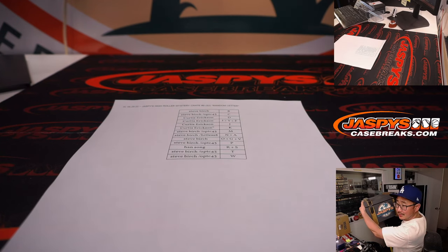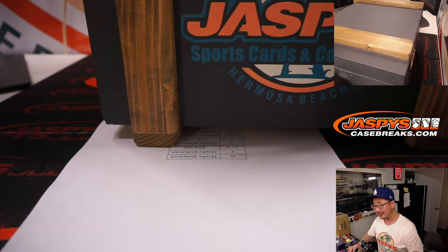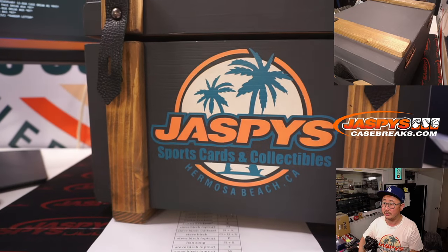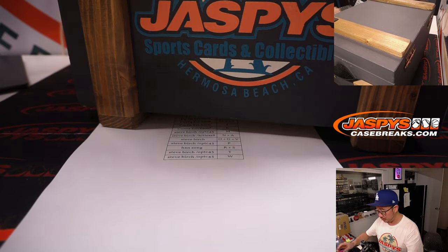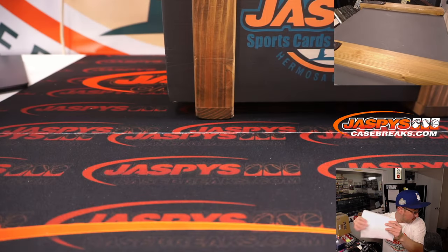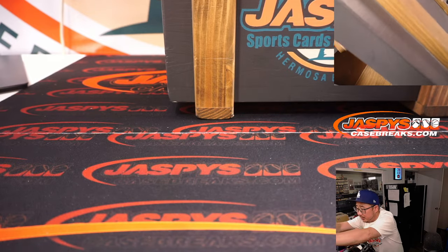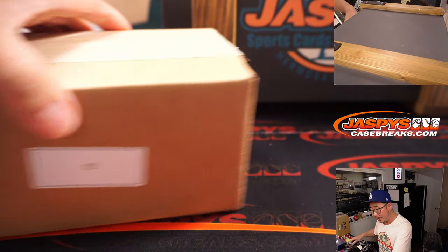All right, here it is — the mystery crate. What mysteries do you hold in here, crate? Oh mystery crate, what secrets are inside you? Let's see what's inside of you. There it is — mystery crate, crate within a crate, crate 10.